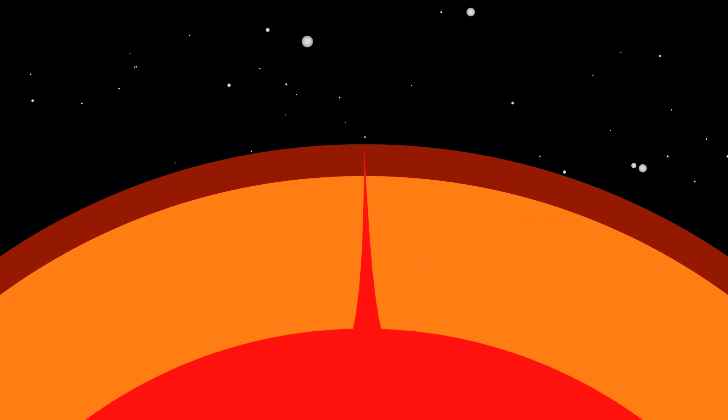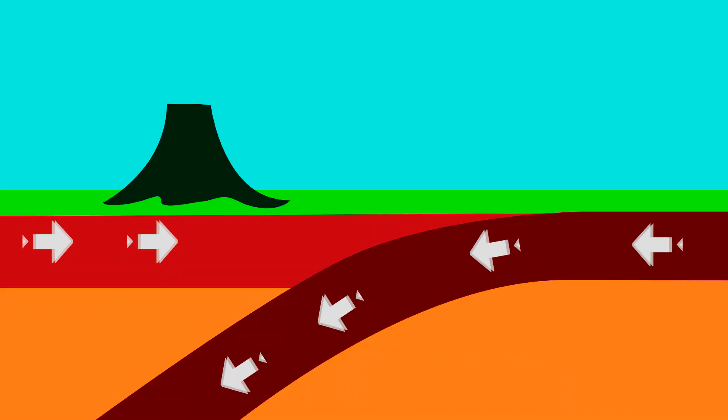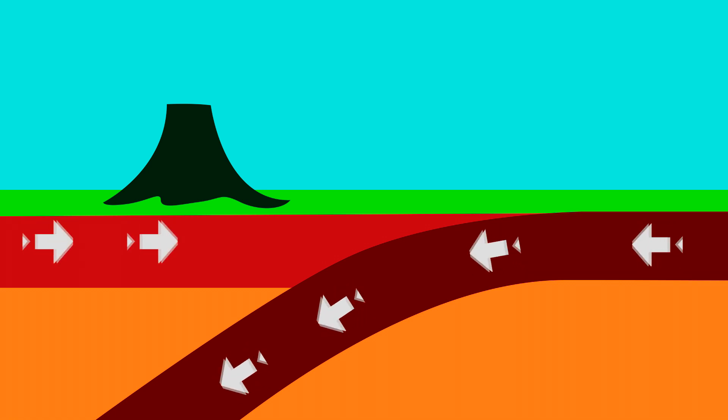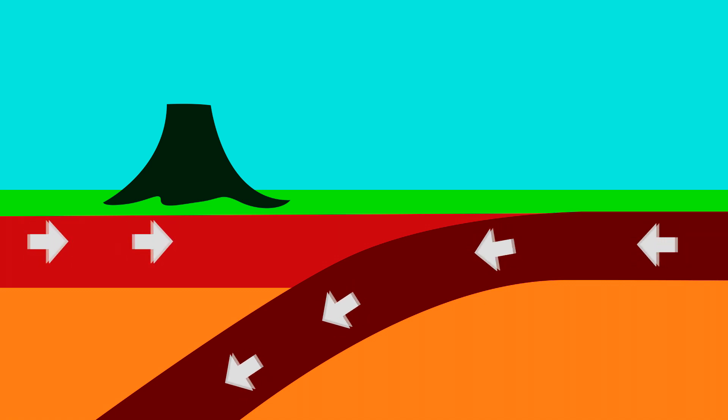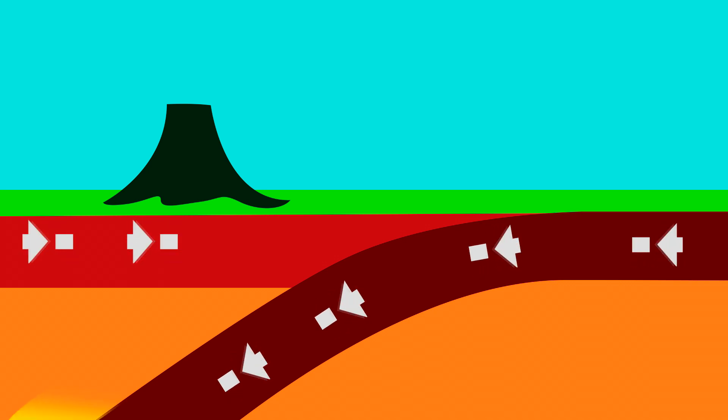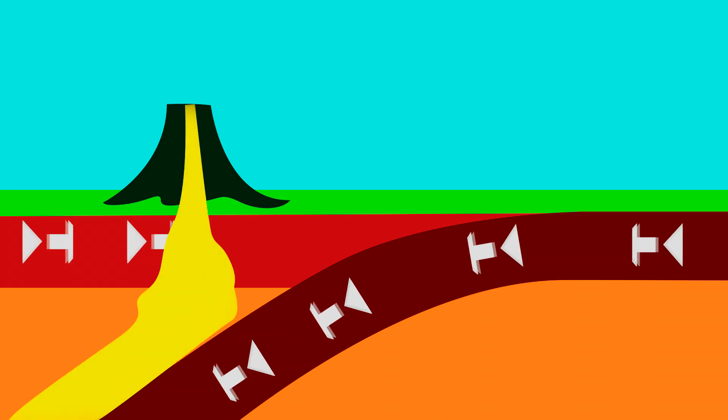When the pressure is so high that the volcanic vents can't contain it, the volcano breaks out through the crater and side vents. Where the plates collide, the seafloor rocks containing carbon get pushed deep into the Earth. The layer of rocks gets melted and releases carbon dioxide and gases, and this gets released into the atmosphere by a volcanic eruption.